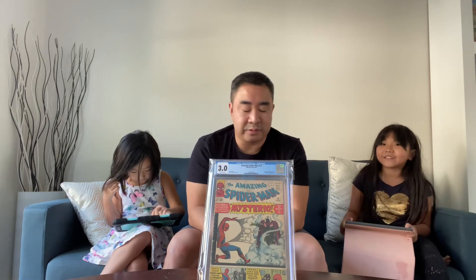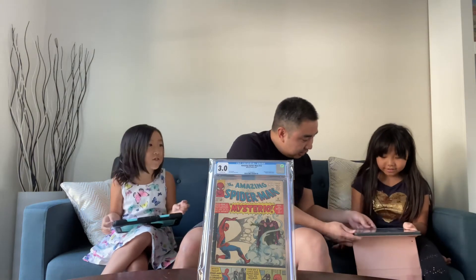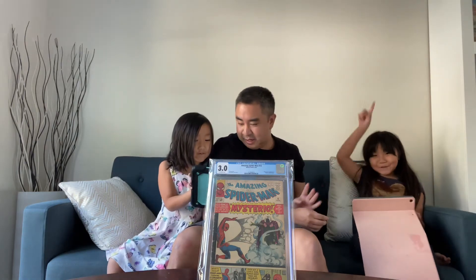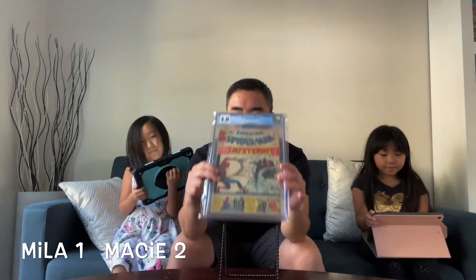The price is $175. Macy got it first — Mila was very close. So Macy has two points and Mila has one point. These kids are quick — I thought they were going to take a long time!